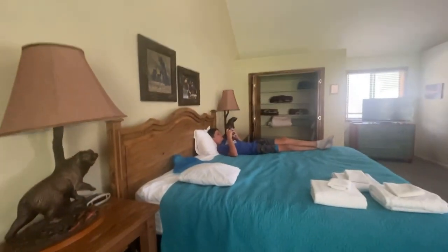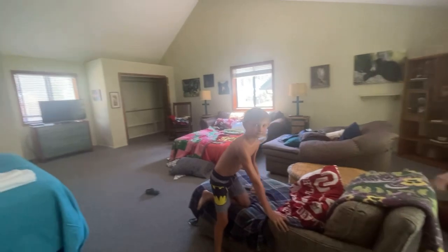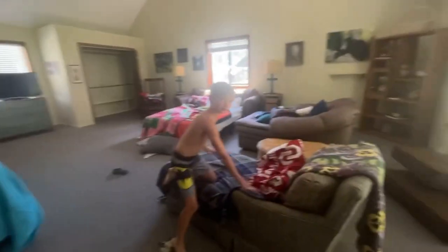We go down the stairs and this is Brady — this is the boys' bedroom, the man cave. That's pretty much the boys' bedroom with the fireplace and everything. It's a little awkward because it's just Brady in here since Bowen's filming with me. We head back up and there's our overlook of the whole entire house.